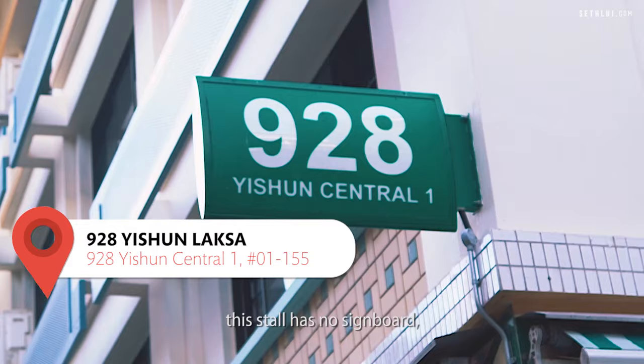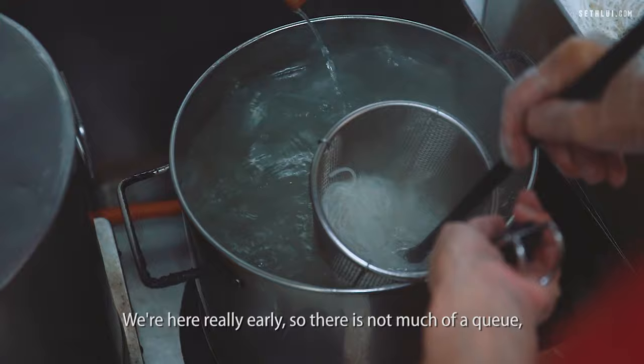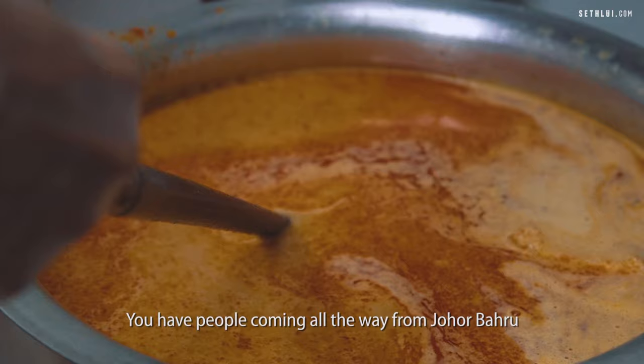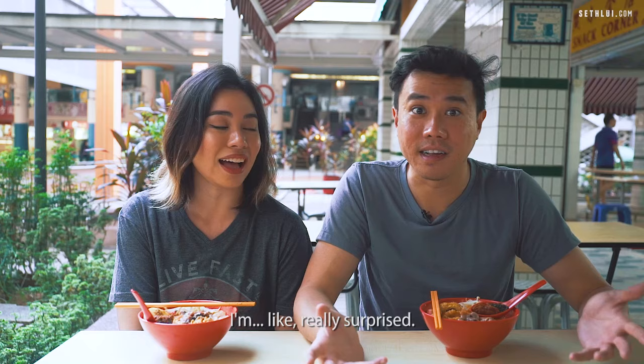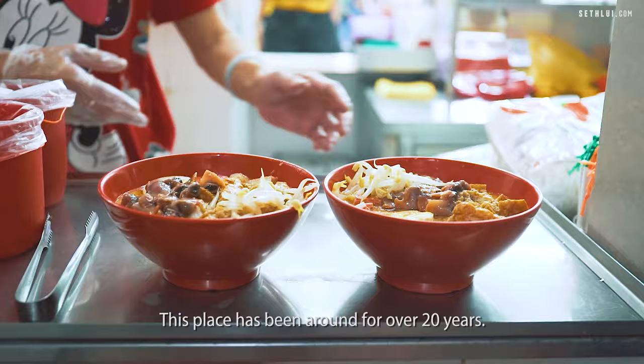So we're here at 928 Isshun Laksa. This stall has no signboard but it's famously known as the Block 928 Isshun Laksa. We're here really early so there's not much of a queue, but usually the queue extends really long. It's super popular amongst the Isshun residents so you have to try it if you're ever in the area. We have people coming all the way from JB — I'm really surprised, this is how good and well known it is. This place has been around for over 20 years and they use a lot of fresh ingredients, which is something they really pride themselves on.